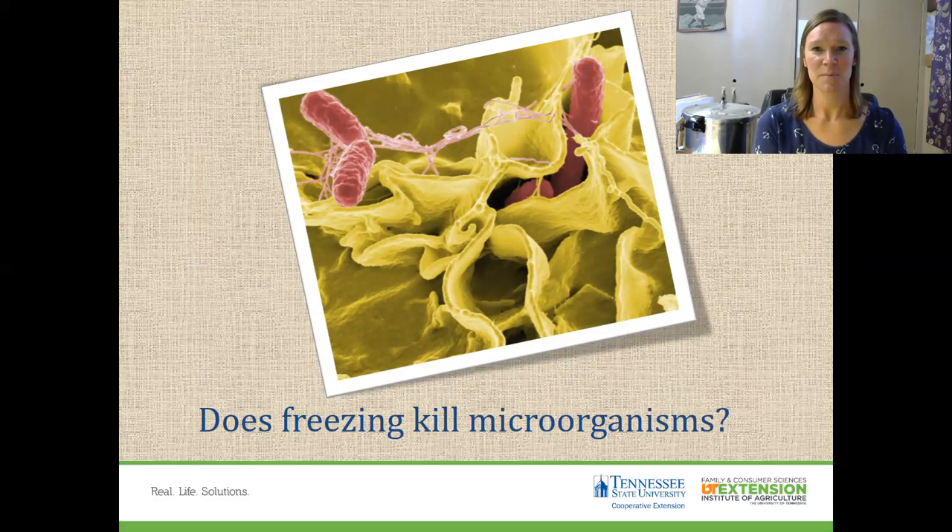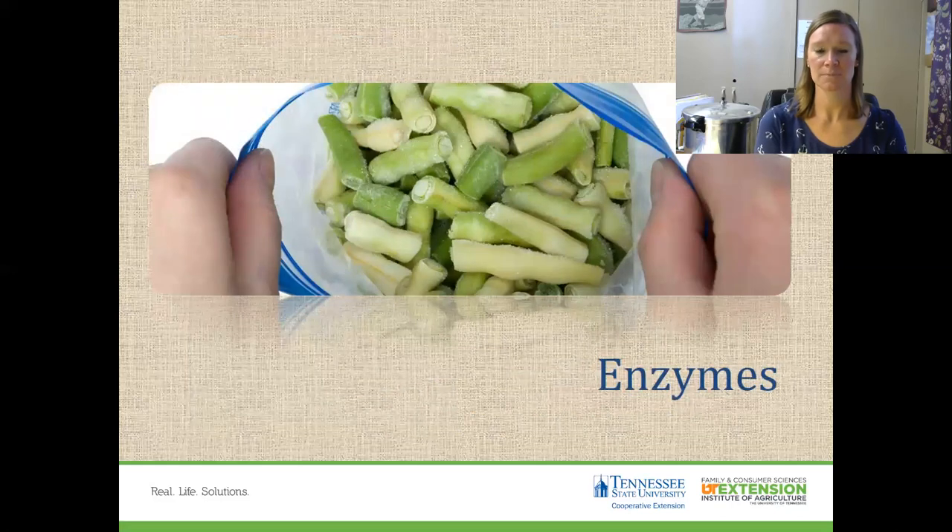Does freezing kill microorganisms like salmonella? Freezing does not sterilize or kill those, but it stops their growth. Foods that are frozen at zero degrees or below are safe indefinitely from those bacteria. However, the problem is with keeping foods for a long period of time frozen — it changes the quality of that food, so be careful.